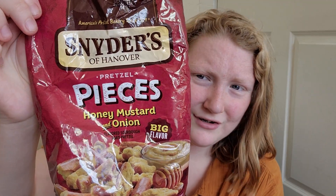Hello everyone, my name is Lydia and today I'm going to be talking about something a little lighter than I usually do, which is one of my favorite snacks. Today we're talking about Snyder's pretzel pieces honey mustard and onion. As you can see, the bag is low because I've already eaten quite a bit.